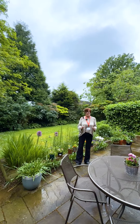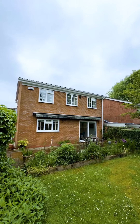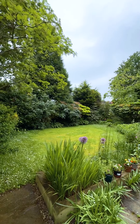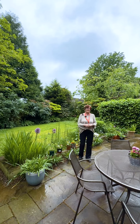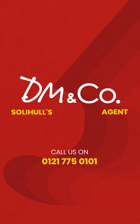To the rear of the property is this super south-facing, very, very private garden, which has lovely established planting and a really good patio area, ideal on sunnier days. If you'd like to come and see this property, please do give me a call on 0121 775 0101.